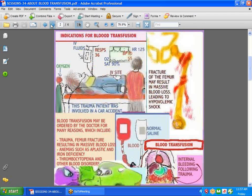Have you ever stopped to consider some of the reasons that patients are given a blood transfusion? What about the trauma patient who has lost a lot of blood, is hypovolemic, and needs blood replacement. Sometimes they start out replacing fluids, but later such patients may need a blood transfusion. Patients with a femur fracture may lose a lot of blood internally, leading to hypovolemic shock, iron deficiency anemia, aplastic anemia, thrombocytopenia, and other blood disorders. Even internal bleeding from trauma may be an indication for a blood transfusion.